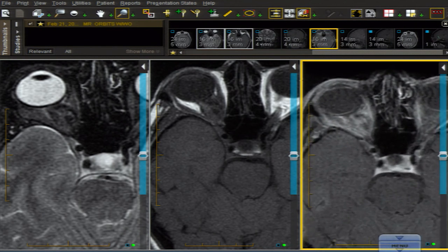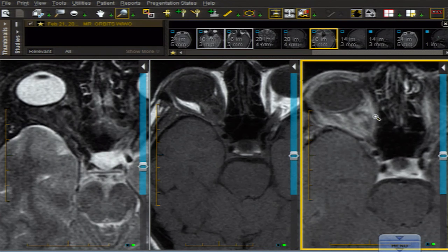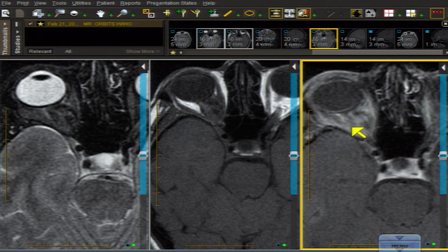Like all the rest of the meningiomas you've come to know and love, the entire area within the cone is enhancing because of this lesion and the hyperemia that it is creating.